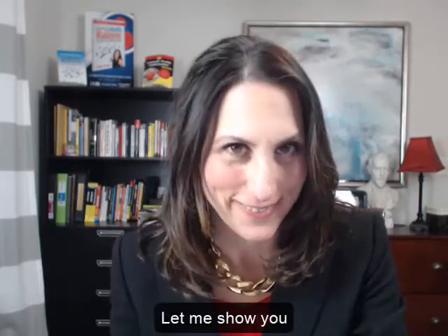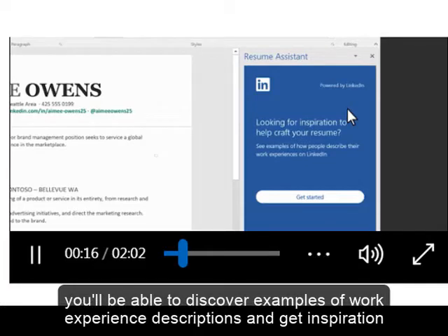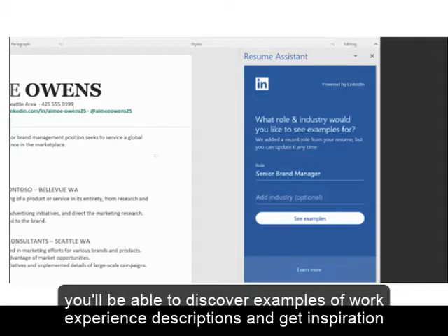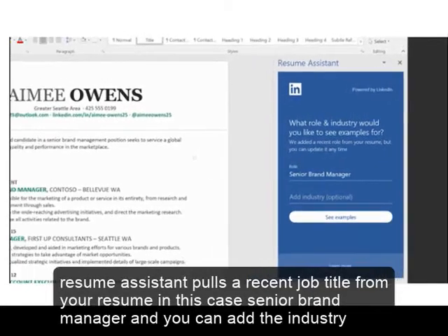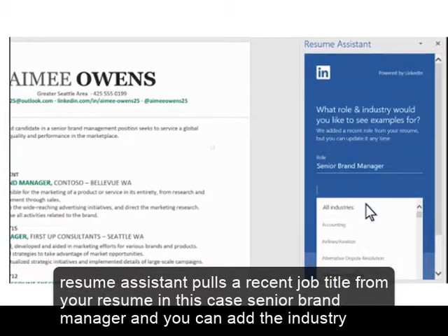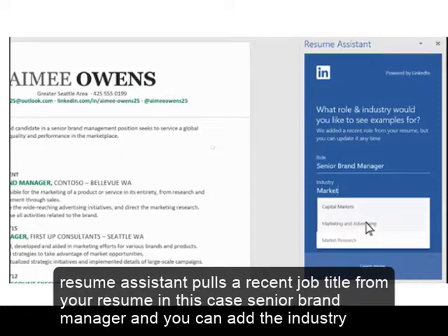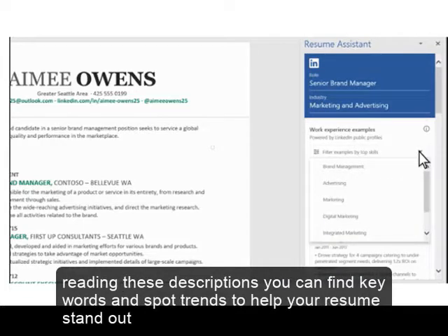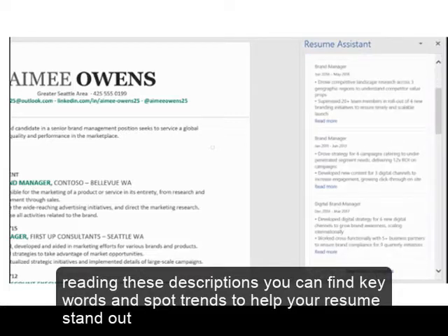Let me show you. You'll be able to discover examples of work experience descriptions and get inspiration. Resume Assistant pulls a recent job title from your resume — in this case, Senior Brand Manager — and then you can add the industry you're looking for. The examples come from LinkedIn public profiles, and you can narrow this search by top skills if you want.